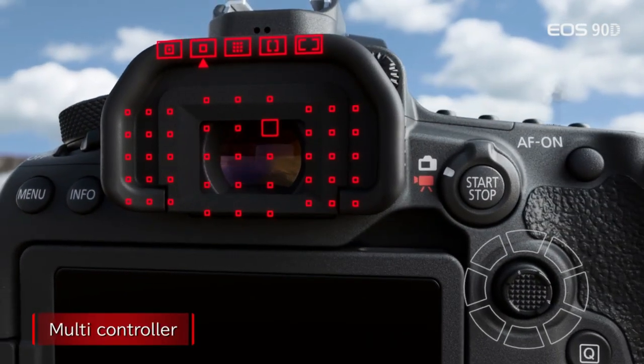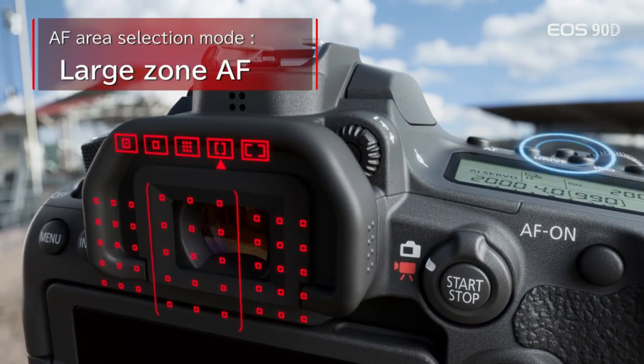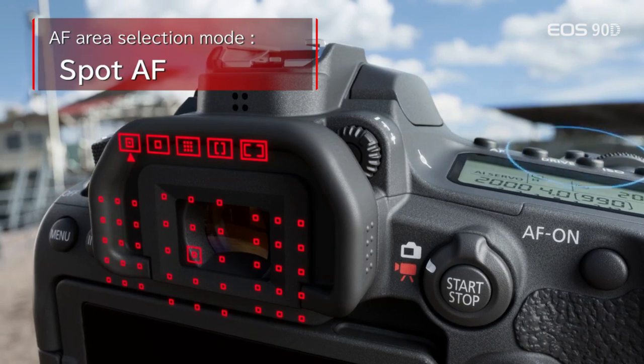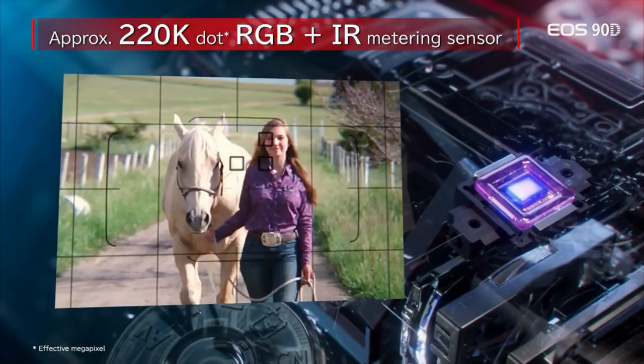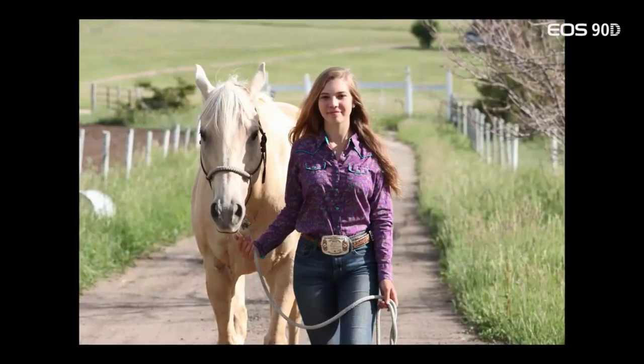The extra megapixels do dent the EOS 90D's high-ISO low-light performance, but this camera has so many capabilities and so much potential, we think it's a dazzlingly good all-arounder for enthusiasts who want to try every facet of photography.